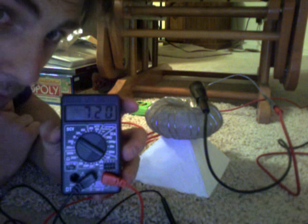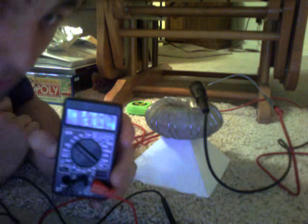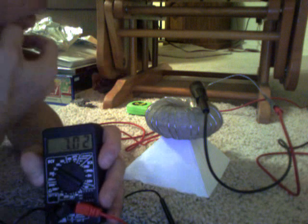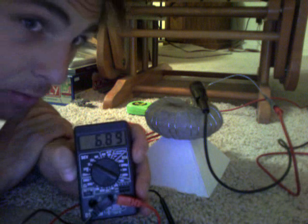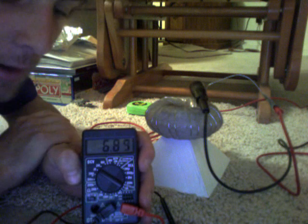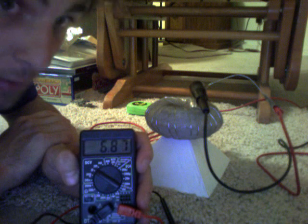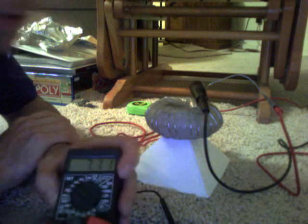We've got 7.2 volts going through this. The only way I can measure it is I actually have to run the current directly through the voltmeter, because anywhere I touch the voltmeter to the coil I can't get a signal — the electrons don't want to move outside the path of the coil. That's the natural way it flows. I'm getting about 0.001 or 0.002 milliamps if I try to measure it directly, so I have to run it through the voltmeter to get anything.